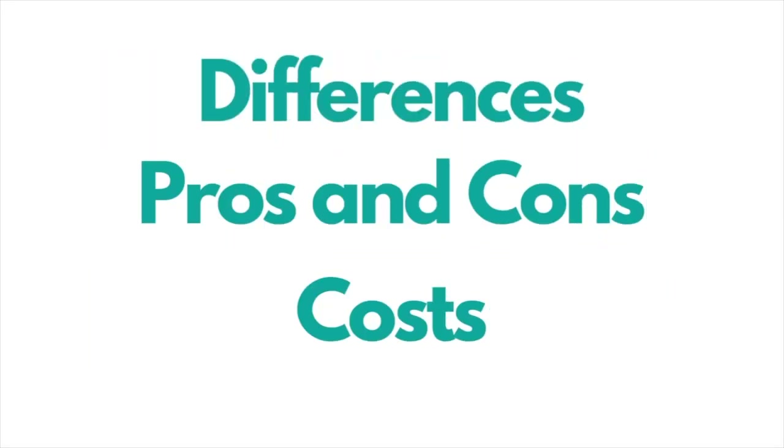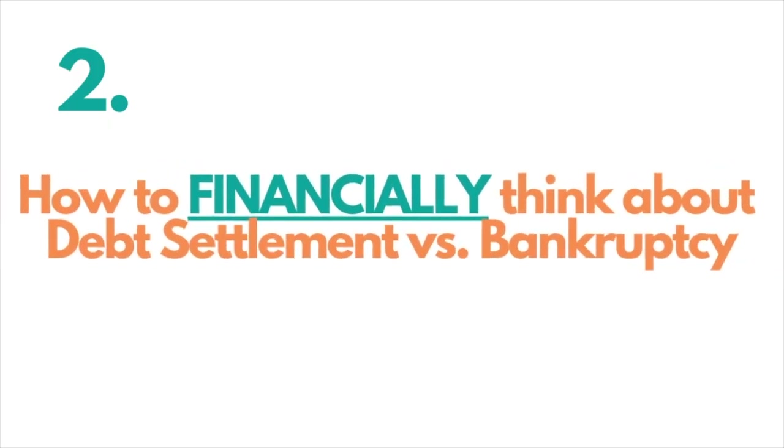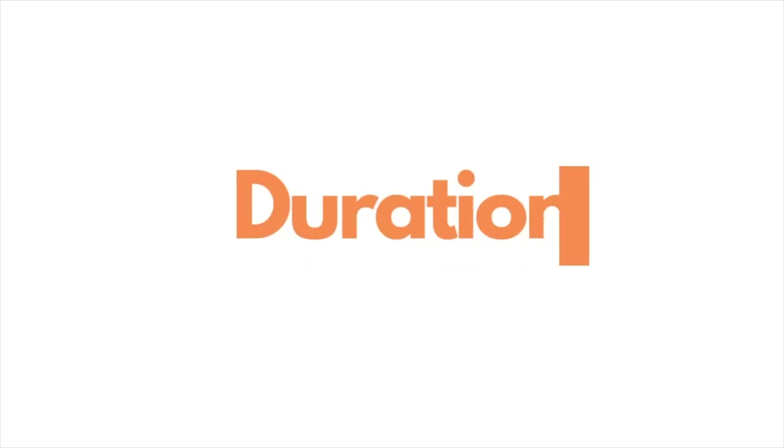These debt relief options are some of the most common options, so we're going to dive into a few different things that should really help you understand the differences, pros and cons, costs, etc. We're going to cover first a quick definition of bankruptcy versus debt settlement, then how to think about bankruptcy versus debt settlement in terms of your finances, specifically the cost and the duration of both options.